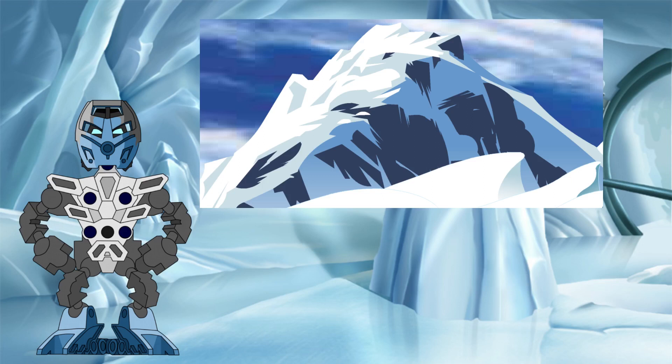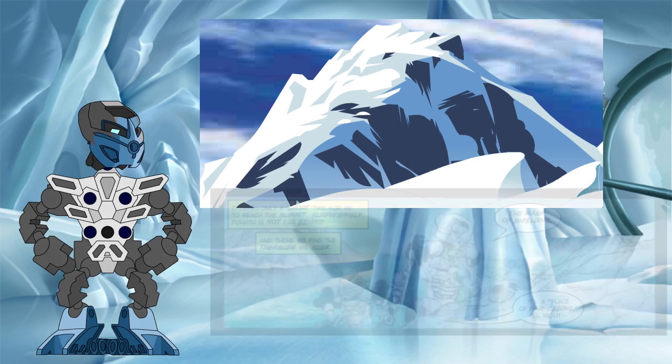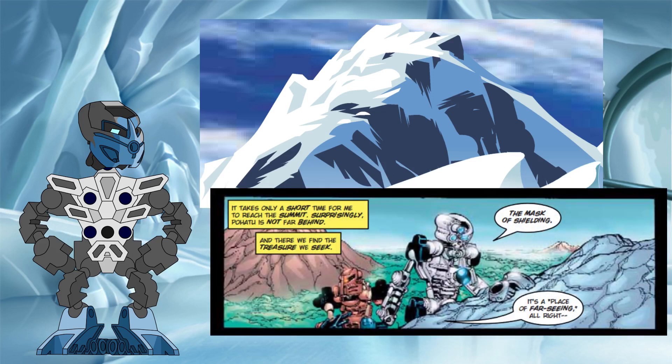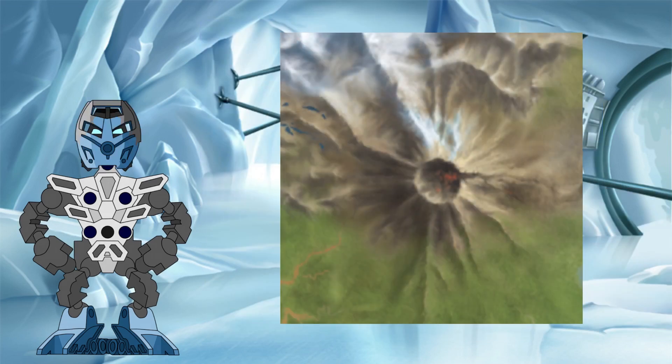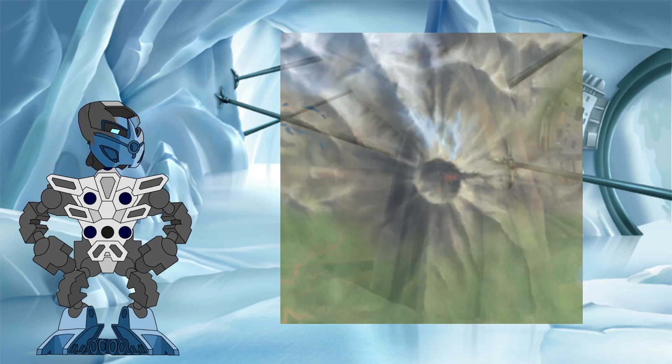Mount Ihu was located in Kowahi and was the highest point on the whole island, known as the place of far-seeing by the Komatoran for the view you could gain from its summit. The Mangai Volcano in Tawahi, on the other hand, was slightly shorter, though still an impressive site that dominated the centre of the island.